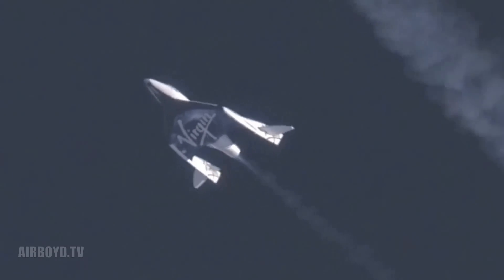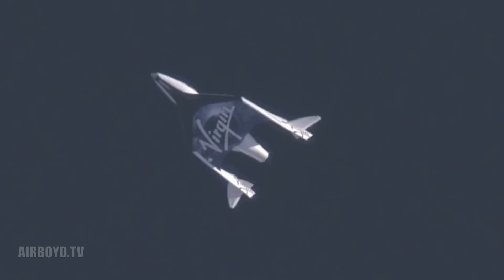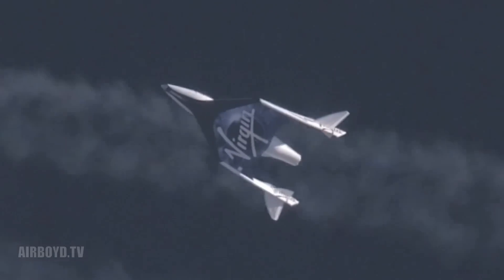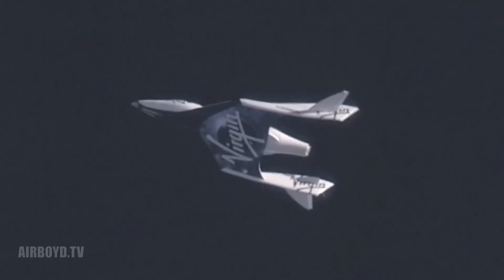Stay back. Approach is set. They're unlocked. Stops look good. Unlocking. Still low regulator pressure on the left hand side. Stand by for feather.